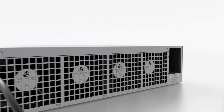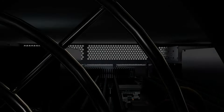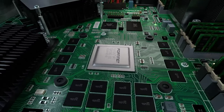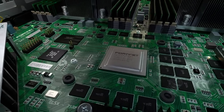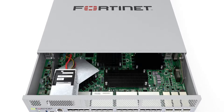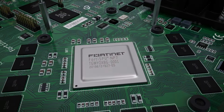Fortinet's breakthrough security processing unit, the NP7 network processor, works in-line with 40OS functions to deliver superior firewall performance for multicast traffic, VPN, CAPWAP, IP tunnel acceleration, and much more. With the NP7 network processors and hyperscale license, the FortiGate 3500F supports up to 5 million connections per second for high-performance CG NAT for both 4G and 5G mobile security deployments.